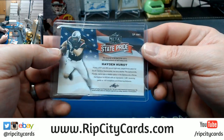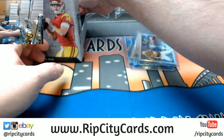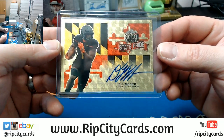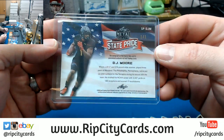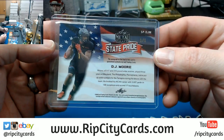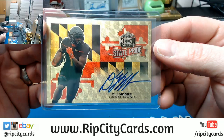6'5", 250-pound tight end for South Carolina Gamecocks. And D.J. Moore — Superfractor Autograph. Uno y Uno. 5'11", 250-pound wide receiver from Maryland. State Pride, Bukesha.